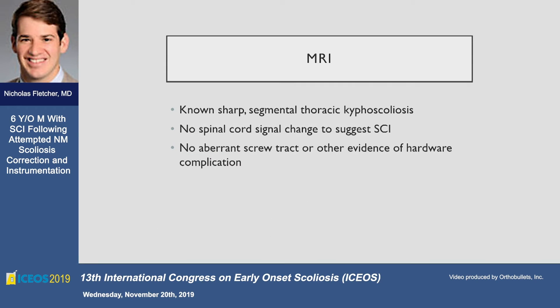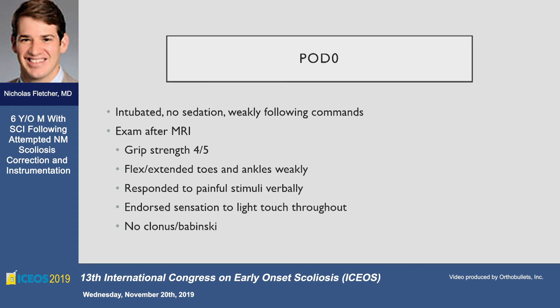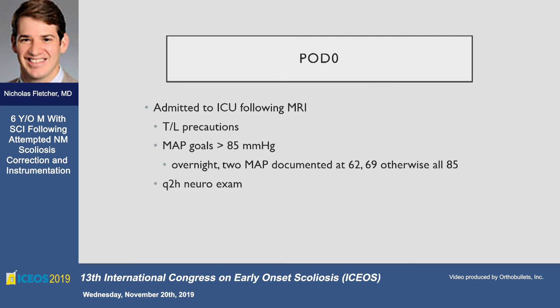The MRI was fairly benign in appearance — we saw the scoliosis we knew about but no real cord signal changes and no aberrant tracts. He woke up weak with about 2-3 out of 5 strength in his lower extremities, though this was somewhat difficult to assess given his cognitive delay. He did endorse sensation. We took him to the unit and maintained high MAP goals, with only two outliers.